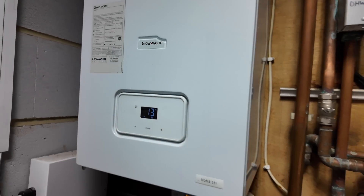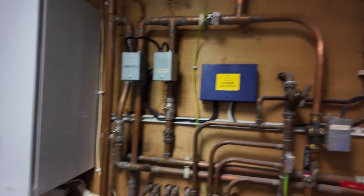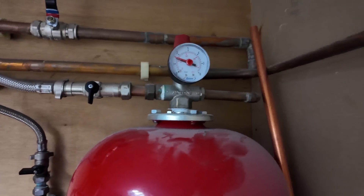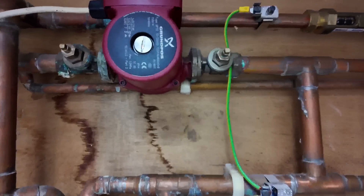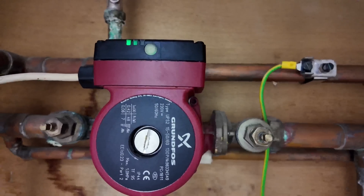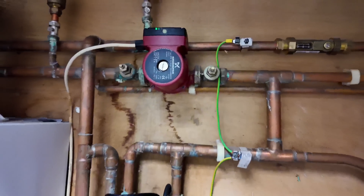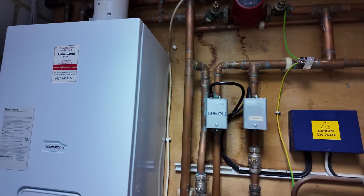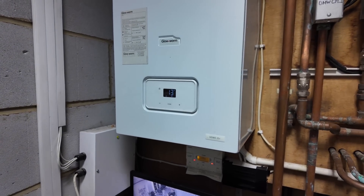Next one: I've got this Glowworm Heat Only Boiler which keeps coming up with an F83 fault. When I came in here first, the pressure wasn't zero, so I've turned the pressure up. But that doesn't sound like it's spinning — it's kind of humming, but stopping and starting. So I reckon that pump might be seized up, which is why we're not getting the circulation, and that's why it keeps coming up with the F83 fault.